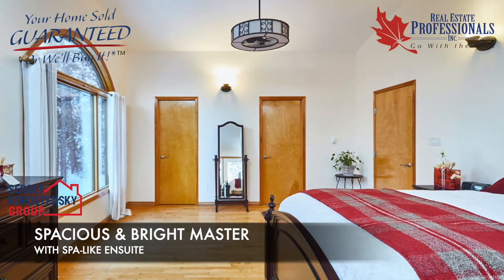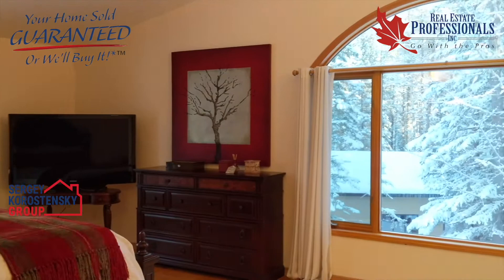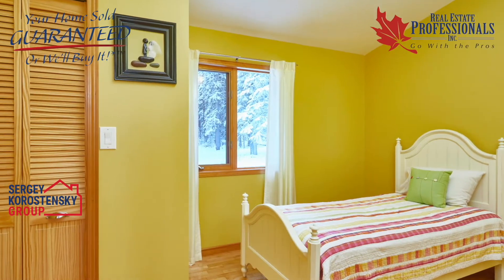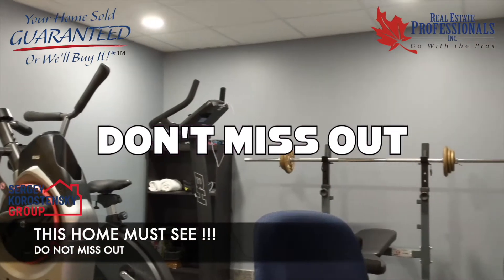The master suite is spacious and bright with a brand new luxury spa-like ensuite with a glass shower. The second bedroom on the main floor has its own temperature control and is large and beautiful. This home is a must-see, so don't miss out on this incredible opportunity.